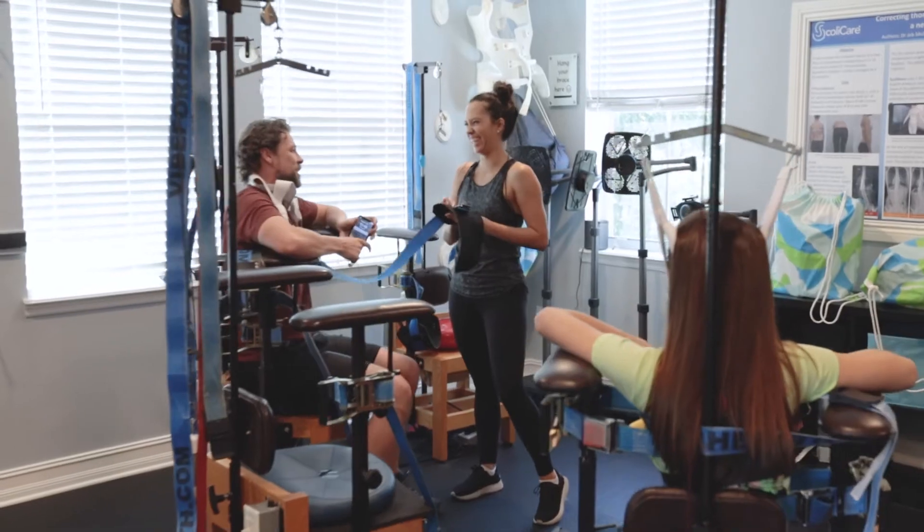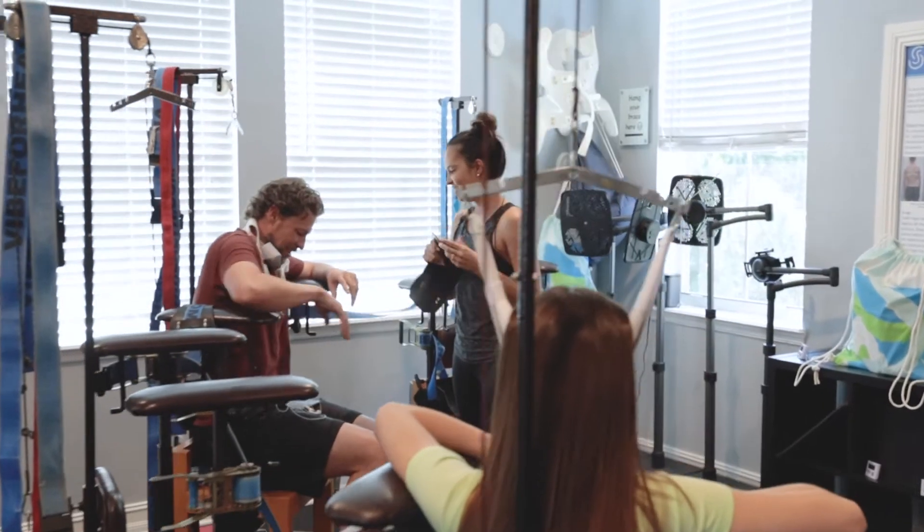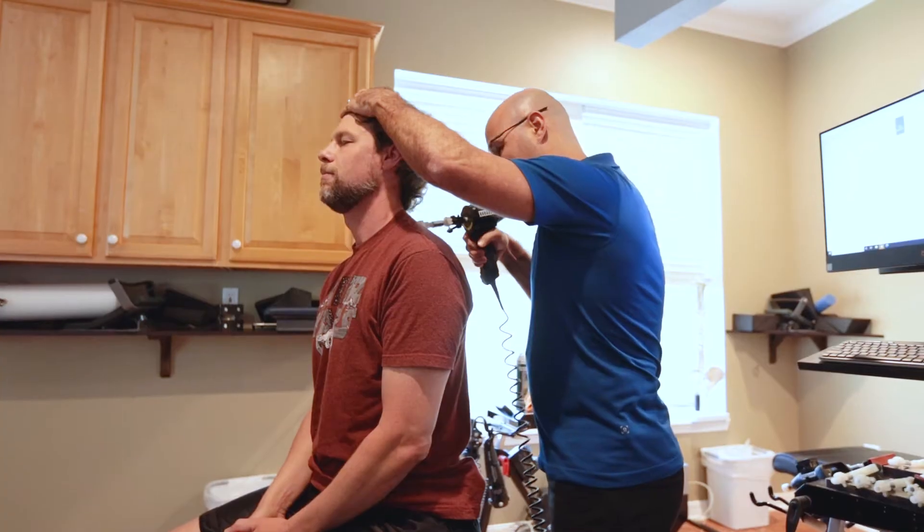Interestingly, when we come to scoliosis surgical cases, the threshold for surgery is different depending on what country you live in. Some countries consider surgery at a smaller curve, like 35 degrees or so. Other countries have recommendations for surgical intervention at much higher degrees, like 50 or 55. So there's a gray area of when surgical threshold is actually recommended. Here in the U.S., it's between 40 to 45 degrees.